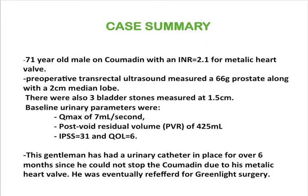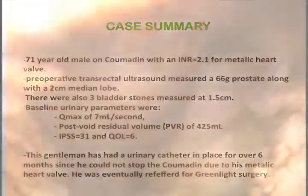The following case is of a 71-year-old gentleman on coumadin for a metallic heart valve. The size of the prostate is 66 grams along with a 2 cm intravesical median lobe. There were also 3 associated bladder stones measuring 1.5 cm. Note the urinary parameters with a residual of almost 425 mL. This gentleman had a catheter for over 6 months until finally he was referred to our institution for Greenlight surgery.